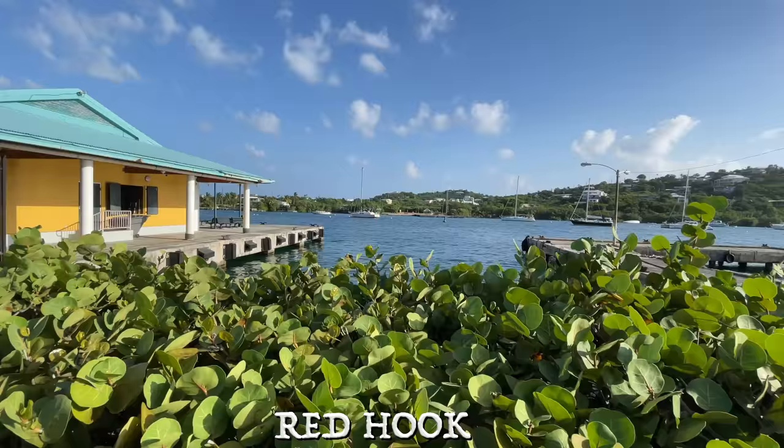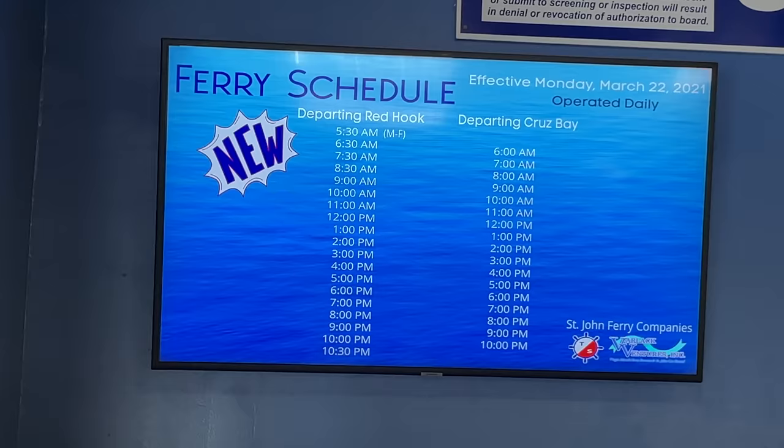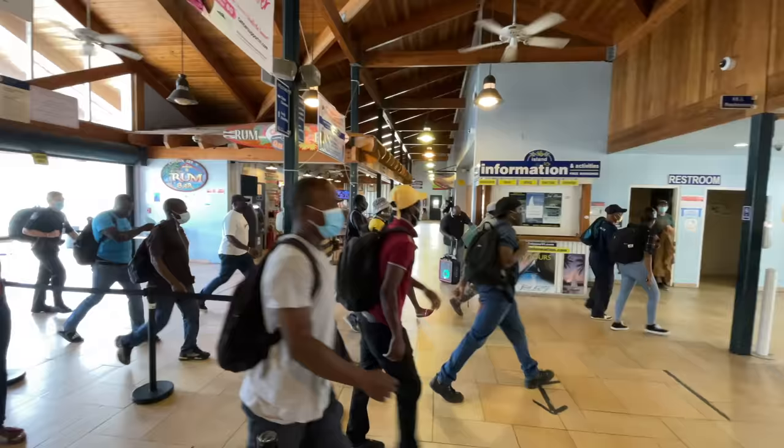We are officially in Red Hook. This is actually where you catch the ferry to go to Saint John, but we're just going to show you around the area — some of the bars, restaurants, and pubs. Red Hook definitely has a more relaxed vibe than Charlotte Amalie; I actually prefer Red Hook. It's great just coming down here and hanging out, and like I said, this is where you get the ferry to Saint John.